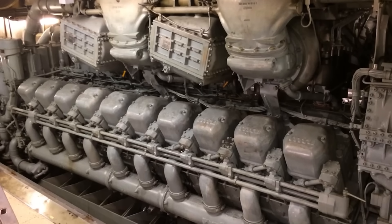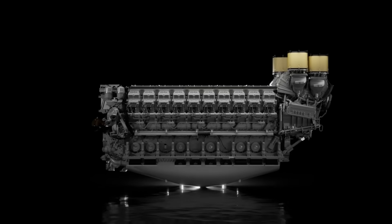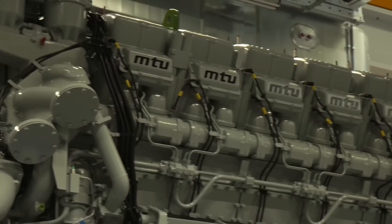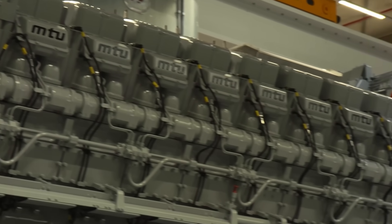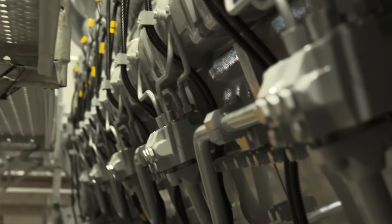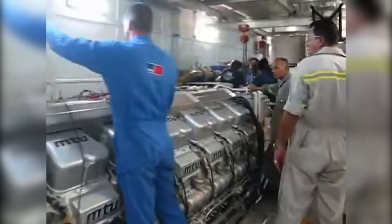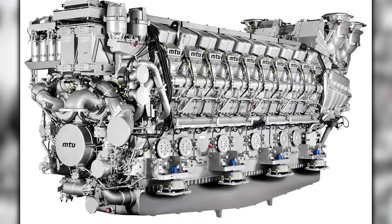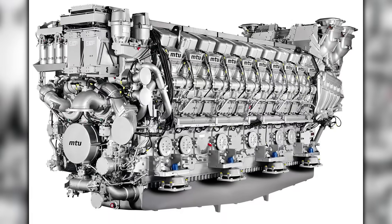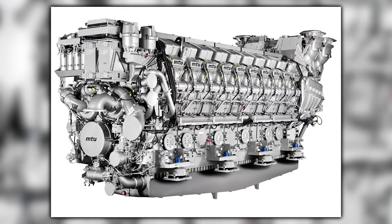Step up from the 4000 and you hit the big marine classes. The 20V1163 and the 20V8000 are four-stroke diesel V20s, high-speed and turbocharged. Both live in higher-speed commercial craft and naval platforms where acceleration, top speed, and long legs at sea justify the size and cost. These engines are about pushing large hulls fast, then living with the fuel and maintenance math that comes with that choice. You're talking about V20s that move a lot of air and fuel, manage a lot of heat, and carry emissions hardware that must work in salt air and vibration.